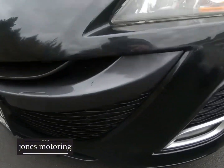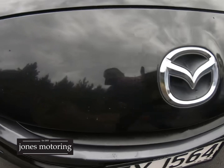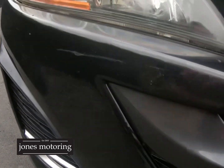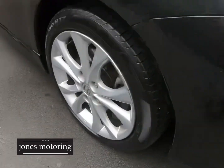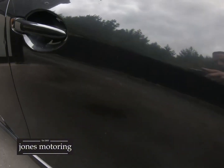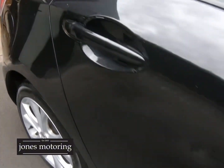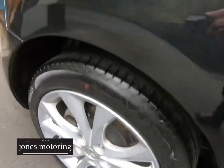It's got ever so slight marks — being New Zealand new, it does have the odd stone chip on it, but it's pretty straight and honest. A wee mark there, right front tyre and alloy, and down the right side a couple of minor wee marks. As I said, it is a black car so you are going to get the odd mark.